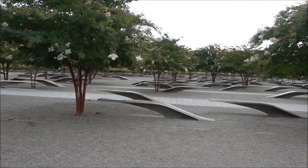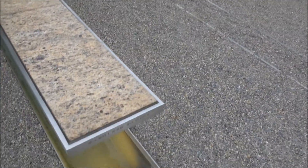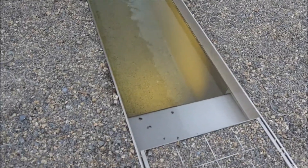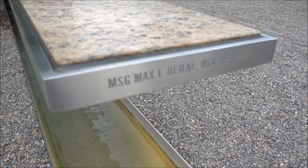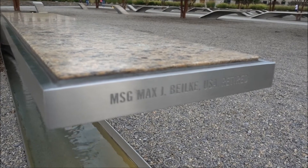Just another detail — I think the first one I looked at had the names at the base of the fountain, but most of them actually have it on the edge of the bench.